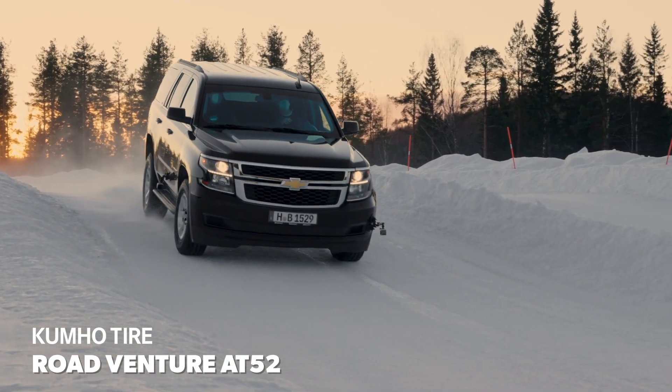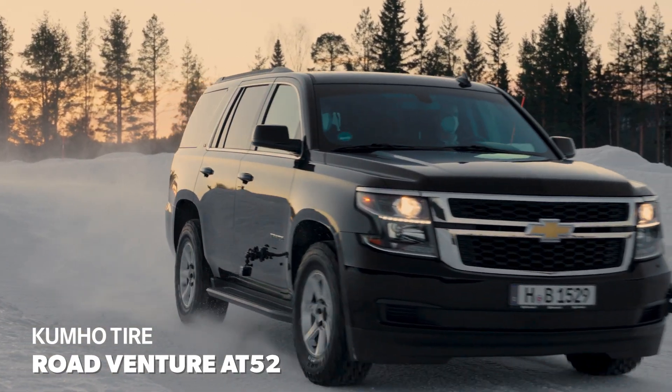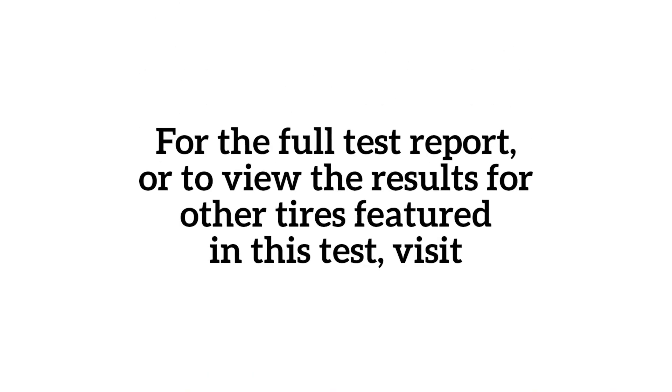Watch for our winter performance evaluation of the RoadVenture AT52 after our 2023 winter testing.